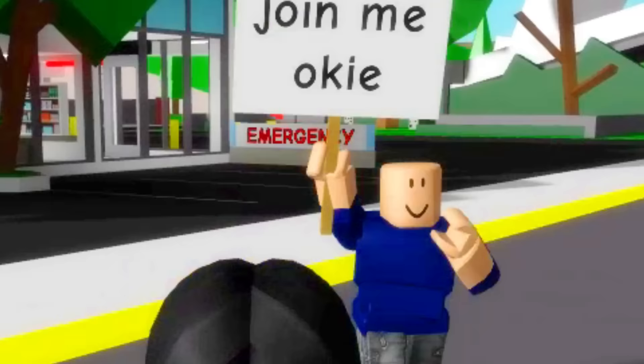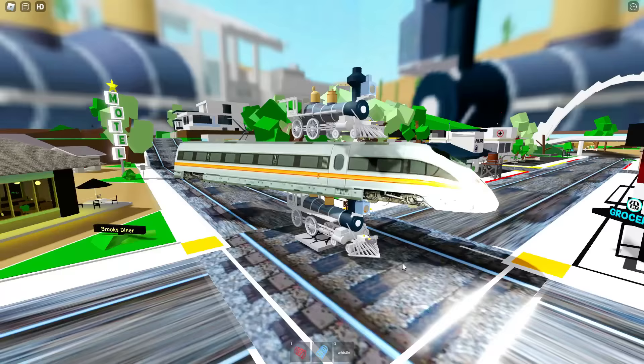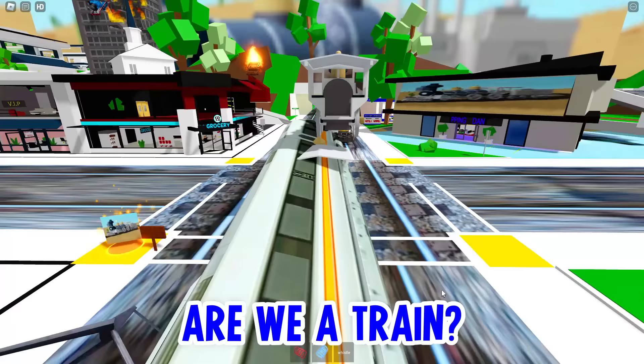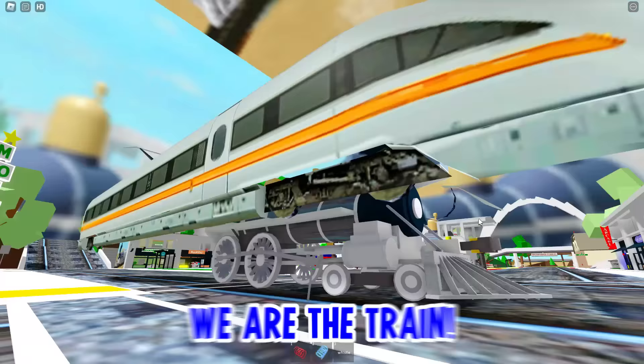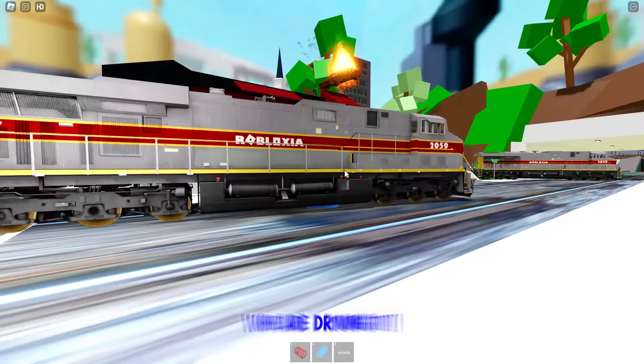We're just going to see, because if there actually are trains in Brookhaven, we need to know. We're going to go — you look sus. Okay, join me. We're going to join him right now. We're actually in Brookhaven, but are we a train? Am I a subway? This is weird. Who's driving? I think we are the train. We literally are the train! What is this game?